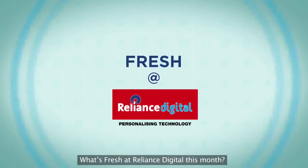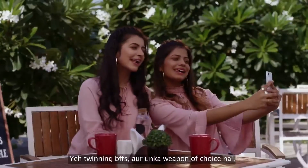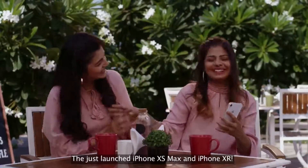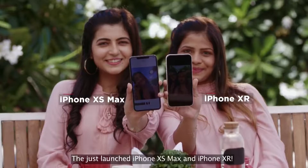What's fresh at Reliance Digital this month? Rahul and his tech squad are twinning BFFs, and their weapon of choice is the just-launched iPhone XS Max and iPhone XR.